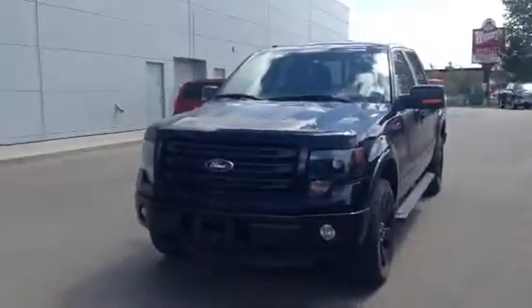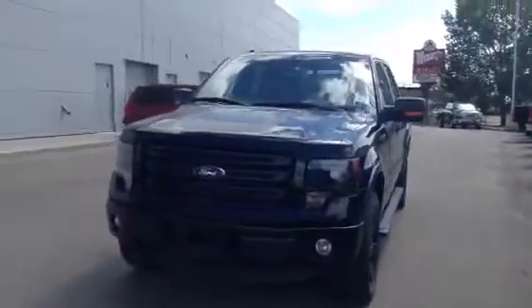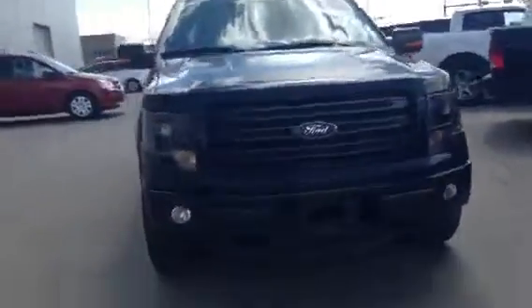Hey Al, Jared here again. Just wanted to show you another 2014 FX4150. This one's black in color. See, we got the nice fog lights on the front and the nice black rims.